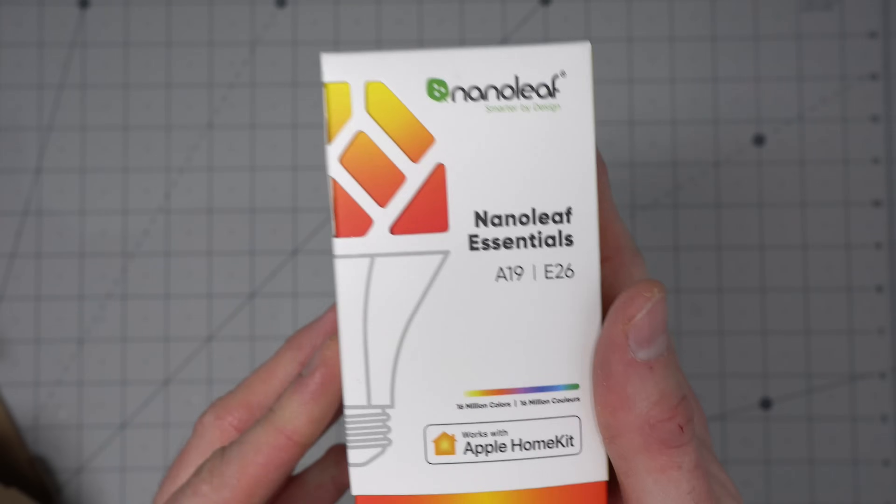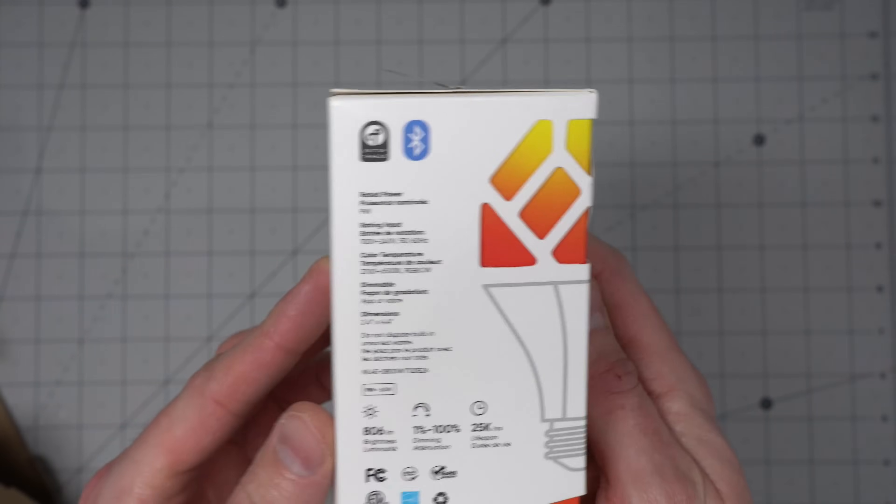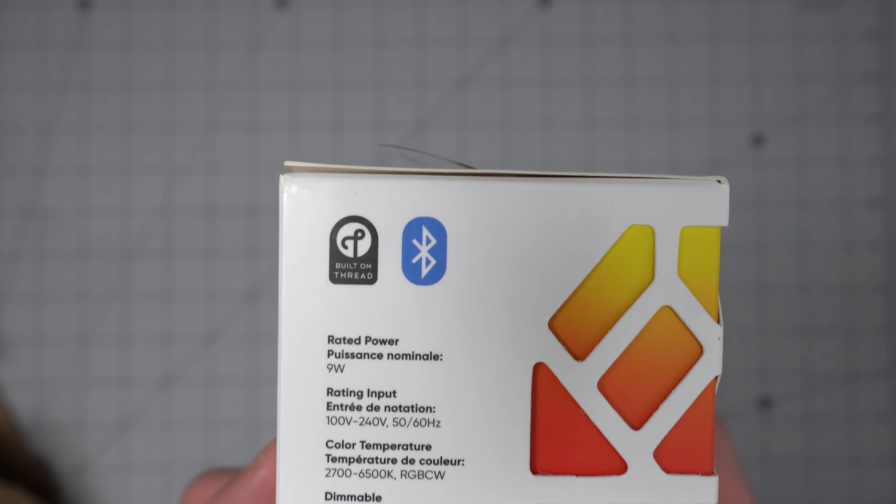While Thread is actually part of the Matter smart home standard, Apple has been using Thread in their HomeKit and Apple Home platform for years now. You can find a lot of accessories that support Thread by looking for the Thread badge on the box.